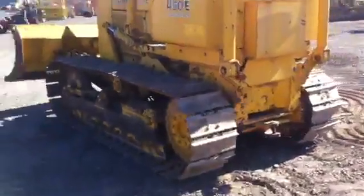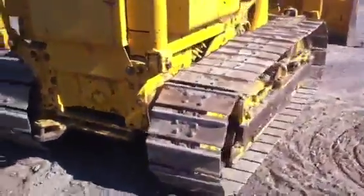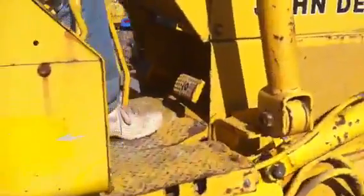It's equipped with a pin hitch in the back and a draw bar. This machine operates really smoothly too.